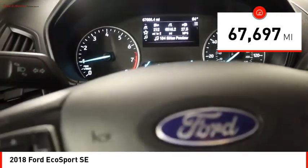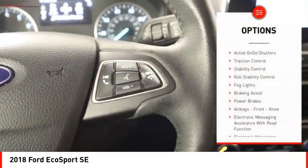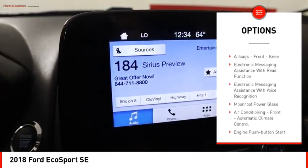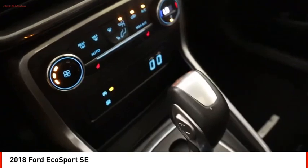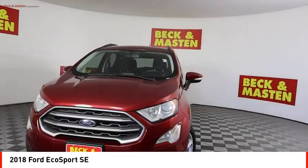This vehicle has less than 70,000 miles. Here are some of this vehicle's great options: active grille shutters, traction control, stability control, roll stability control, fog lights, braking assist, power brakes, airbags, front knee, electronic messaging assistance with read function, electronic messaging assistance with voice recognition.